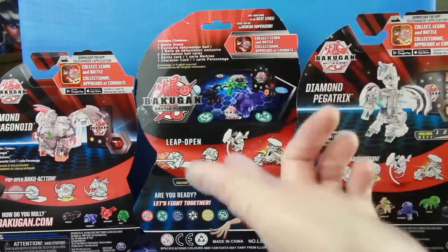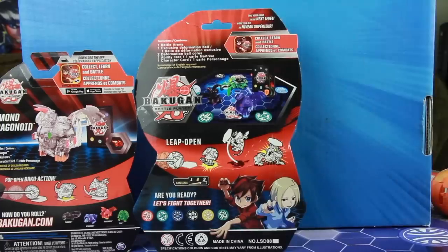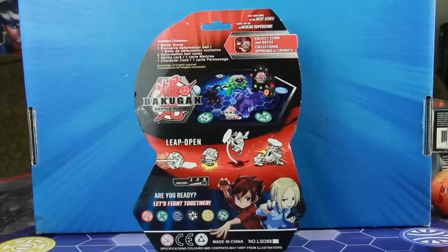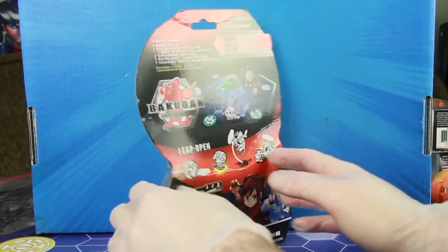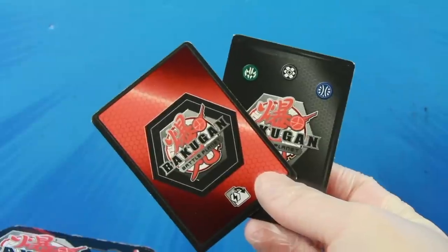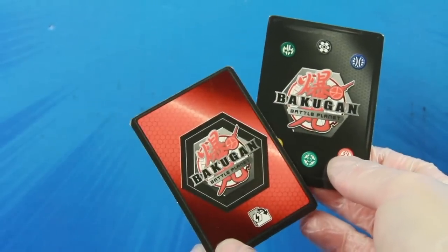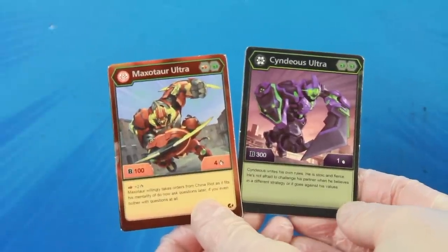Time for the dreaded next step where I open it. I actually had to tape this thing shut because it was halfway open when I got it. Bakugan Battle Planet Ultras are supposed to come with one black-backed character card and one red-backed ability card. However, both of these — when you turn them over — are character cards, neither of which match the character inside or even try to come close.